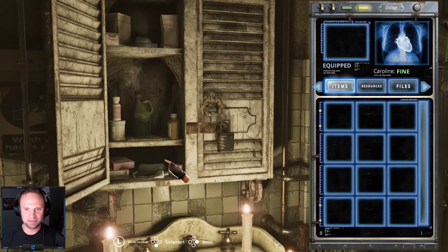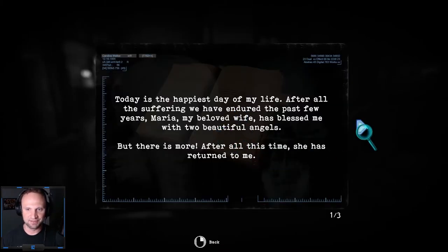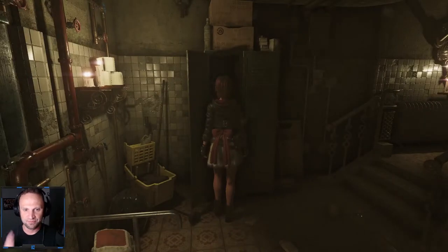How do I know these numbers? It's very easy — we probably missed this document in this locker. You have to look on the right side and read a little bit. It says: something odd happened when I checked my watch to find the exact time at which the first baby Emma was born. As I opened the lid, the glass cracked and the hands utterly stopped. I do not think this event has some meaning, I'm not superstitious, but Maria insists it is a sign. She has started using the hour as her lucky number and uses it for everything.